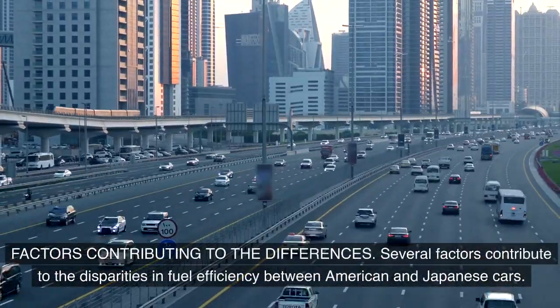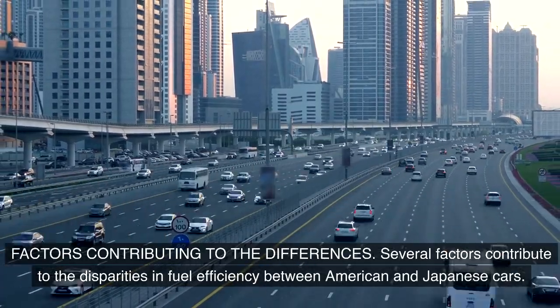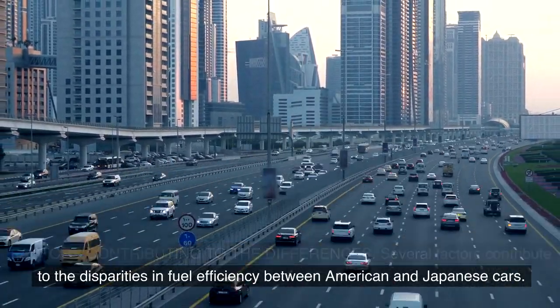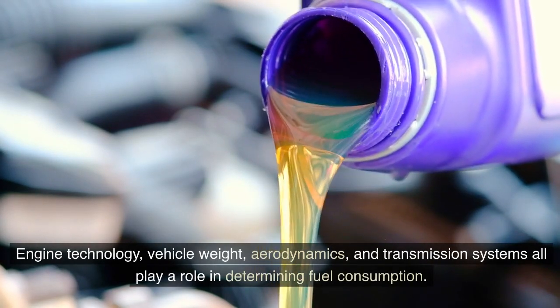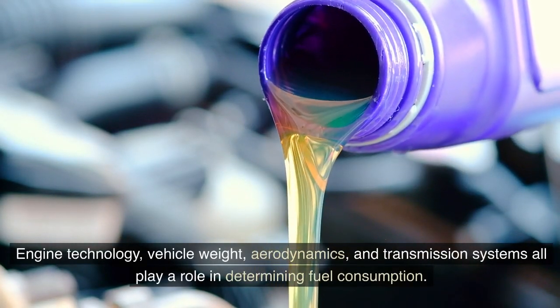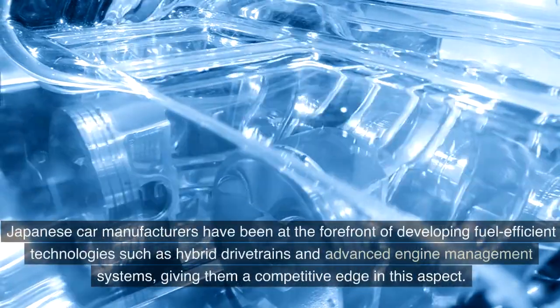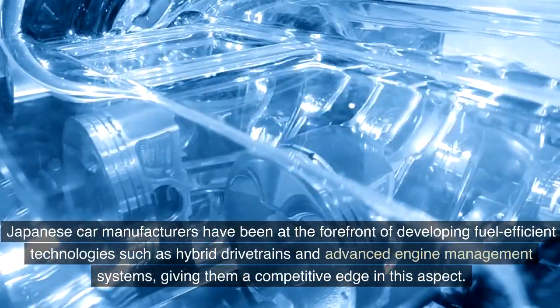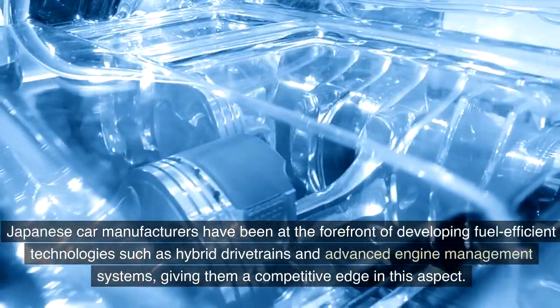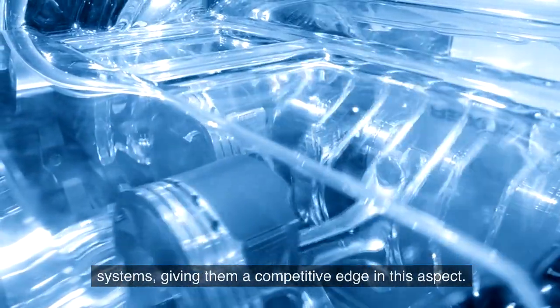Several factors contribute to the disparities in fuel efficiency between American and Japanese cars. Engine technology, vehicle weight, aerodynamics, and transmission systems all play a role in determining fuel consumption. Japanese car manufacturers have been at the forefront of developing fuel-efficient technologies such as hybrid drivetrains and advanced engine management systems, giving them a competitive edge in this aspect.